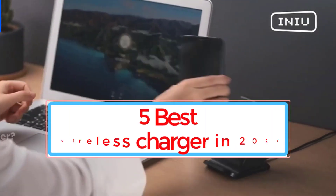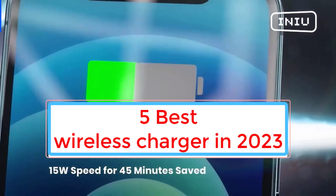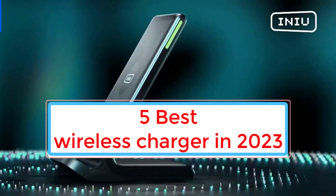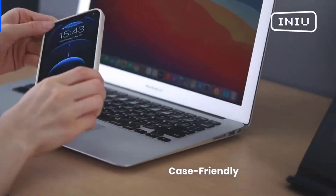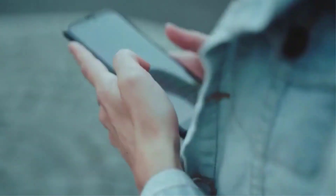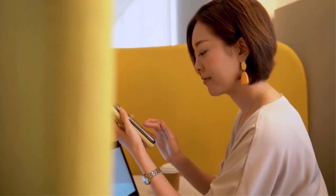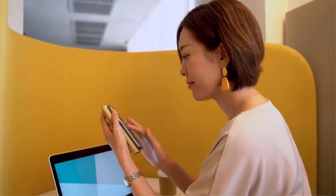Hi, this is Ibanka. Welcome to our review of the 5 best wireless chargers on the market. In this video, we'll be taking a closer look at the latest and greatest wireless chargers that offer fast and efficient charging for all your devices. We understand the hassle of tangled wires and messy charging stations, and that's why we've compiled this list of top-notch wireless chargers that will streamline your charging experience.